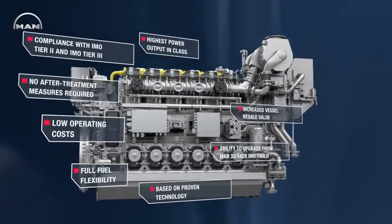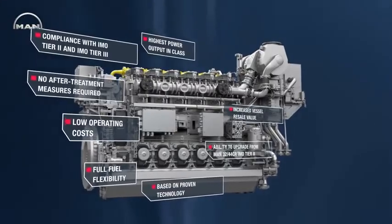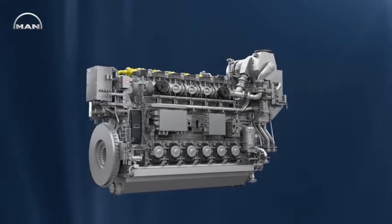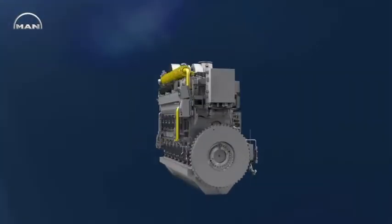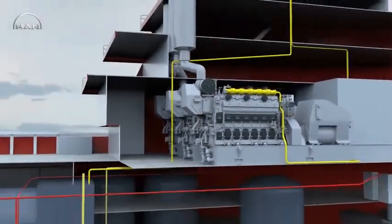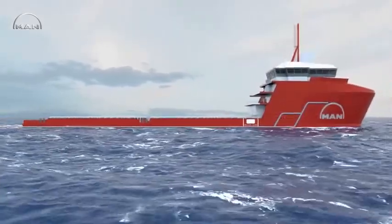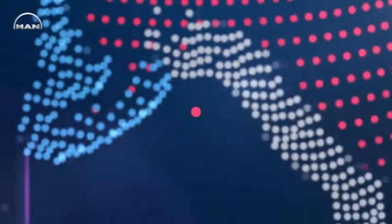All this makes the MAN 3544DF the perfect choice to keep cost of ownership down and give ship operators the flexibility and sustainability they need. With the 3544DF and the larger 5160DF, MAN Diesel & Turbo offers its customers a complete range of fuel-flexible four-stroke medium-speed engines that fulfill all economic and environmental demands of tomorrow's shipping industry today.